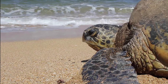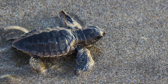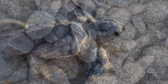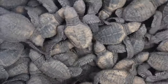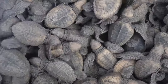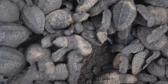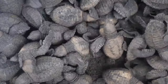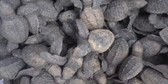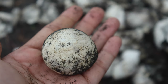Females must come ashore to lay their eggs in the sand. Therefore, all sea turtles begin their lives as tiny hatchlings on land. In a single nesting season, females lay between two and six clutches of eggs, each containing 65 to 180 eggs.